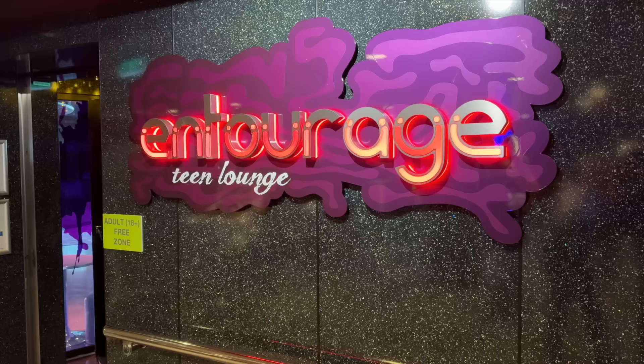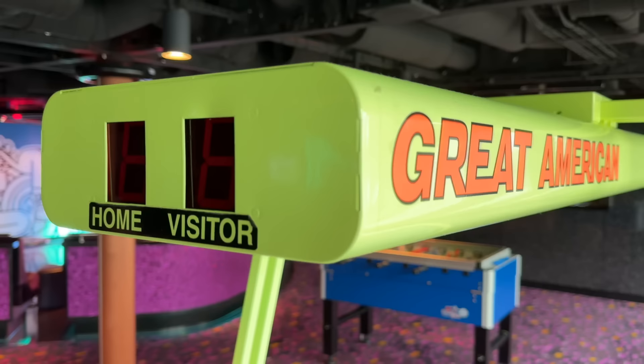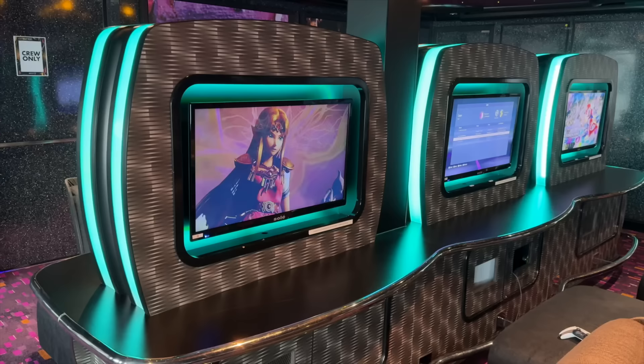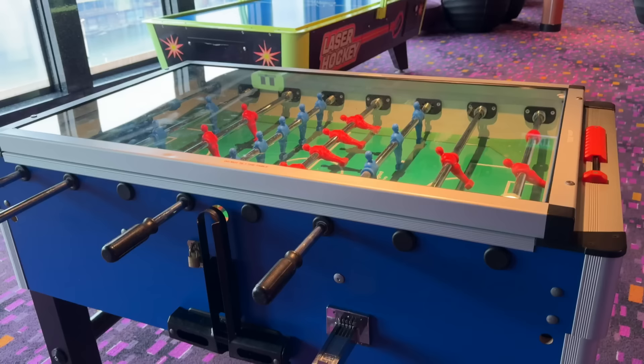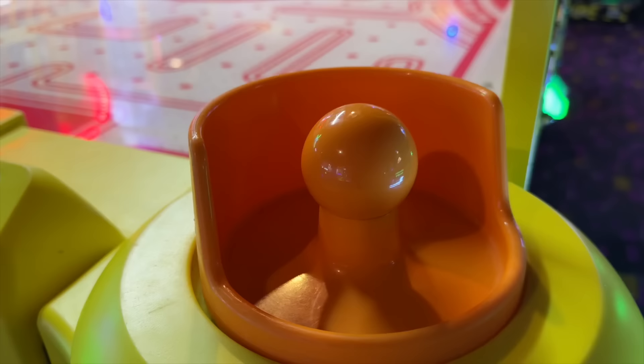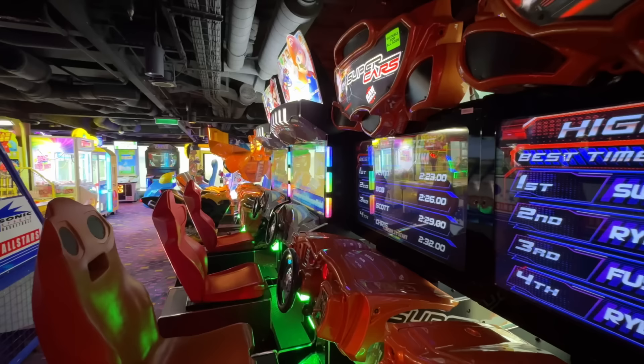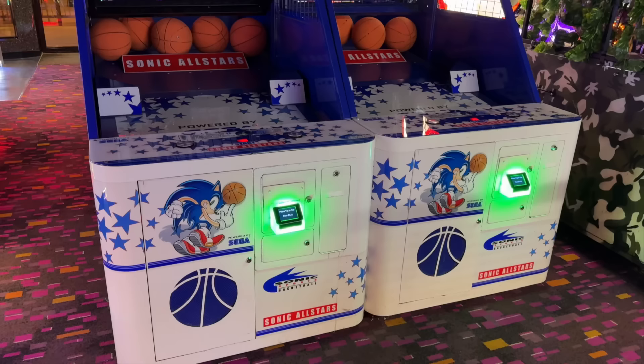Another place that gets lively after dark is Entourage, the teen club. This is an adult-free zone — we're taking our teen son's word for it, but he says it's pretty legit. Speaking of teens, they'll likely be pleasantly surprised by the video arcade on Escape. This arcade is absolutely jammed with awesome games, from air hockey and skee-ball to racing games and virtual reality — there's pretty much something for everyone here.